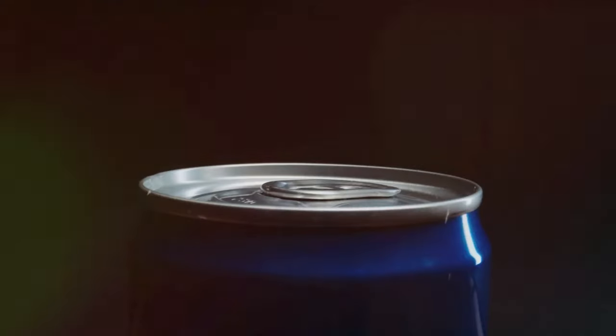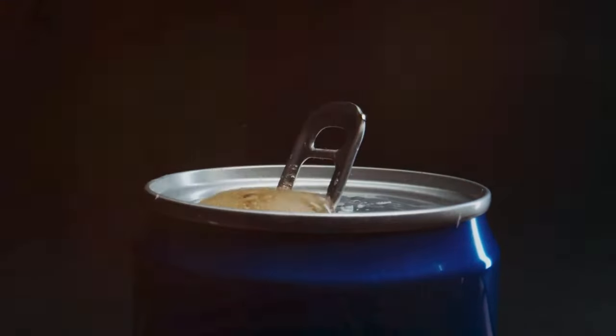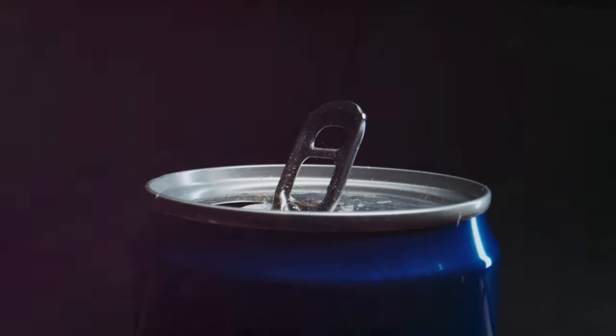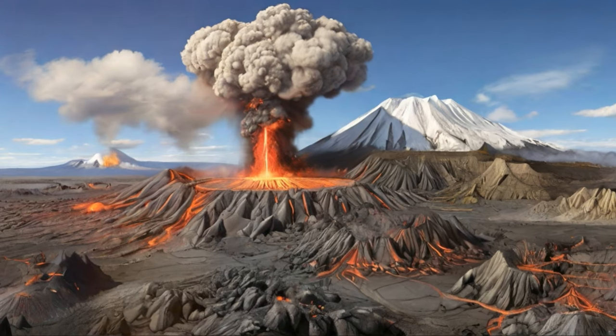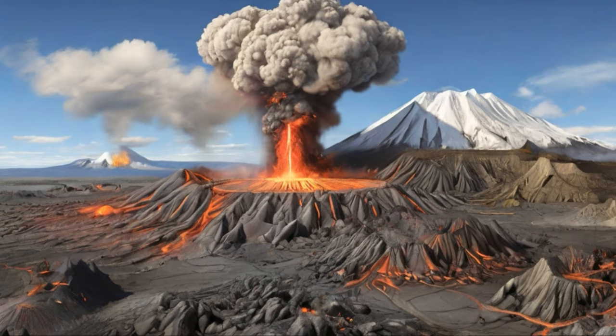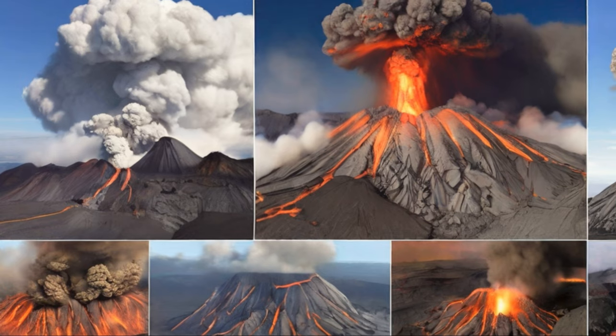Now for the explosive ones, it's more like shaking up a soda can and popping the top. These eruptions occur when the magma is thick and sticky — a characteristic we call high viscosity. This viscous magma traps gases under pressure, and when the pressure exceeds what's bearable — boom — we get an explosive eruption.